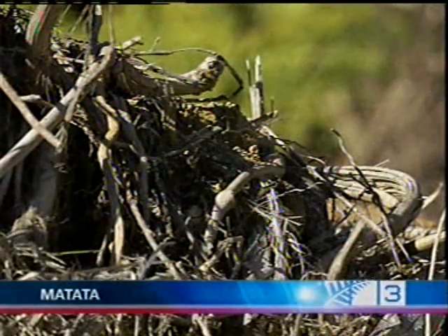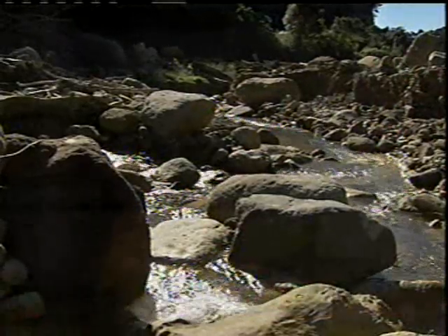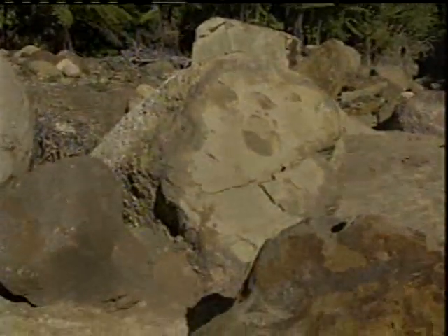Mangled undergrowth wasn't the only thing brought downstream by the Matata floods. Among the debris were large dislodged boulders, and one of them had a message from the past. "This is the goods. This really tops the lot. I never thought that I'd see anything like this at all."